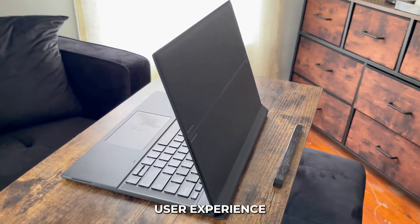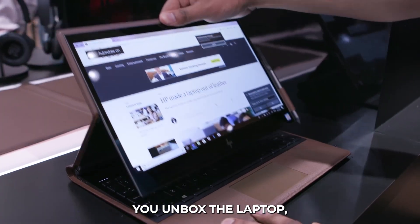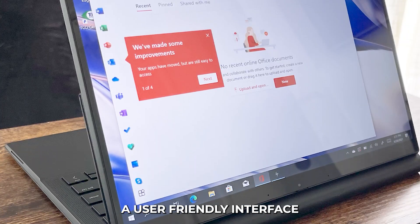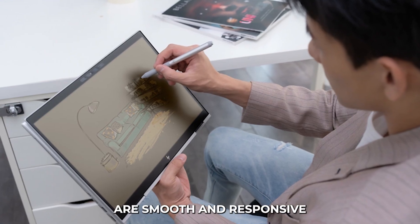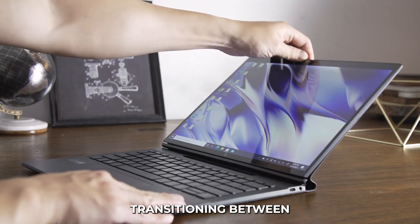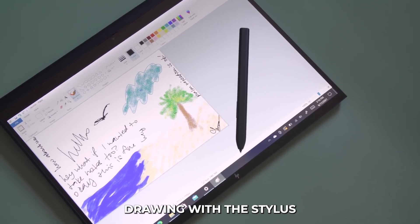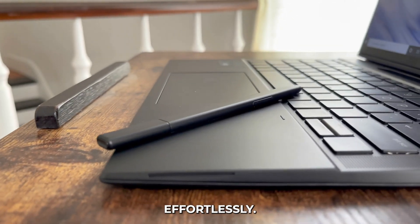The overall user experience with the HP Elite Folio is exceptional. From the moment you unbox the laptop, the premium build quality and attention to detail are clear. The setup process is straightforward, and Windows 11 provides a user-friendly interface that's easy to navigate. The touch and pen input are smooth and responsive, making tablet mode enjoyable to use. Transitioning between laptop and tablet modes is seamless, thanks to the sturdy and well-designed hinge mechanism. Whether you're typing on the keyboard, drawing with a stylus, or navigating with touch, the Elite Folio adapts to your needs effortlessly.